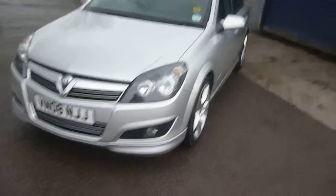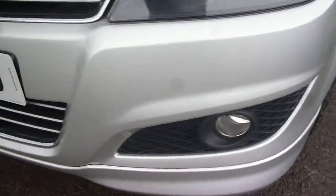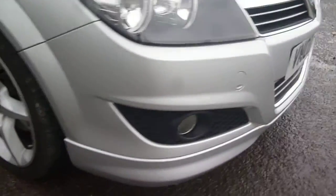Nothing major to point out on the vehicle, just some minor chips and scratches to the bonnet. We do have numerous small stone chips — multiple small stone chips to the bonnet and also one or two to the top of the wing. The front bumper again has small light stone chips and small scratches, nothing major.